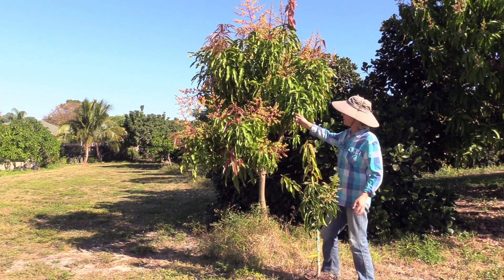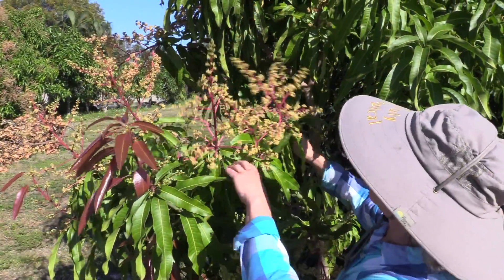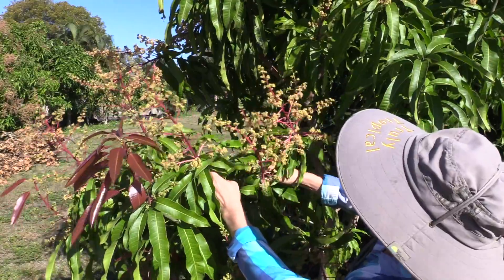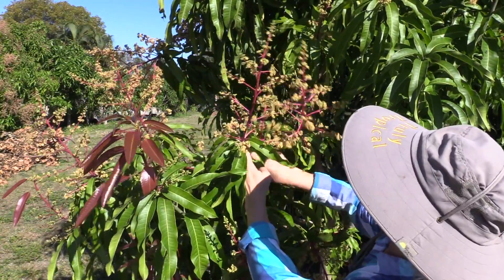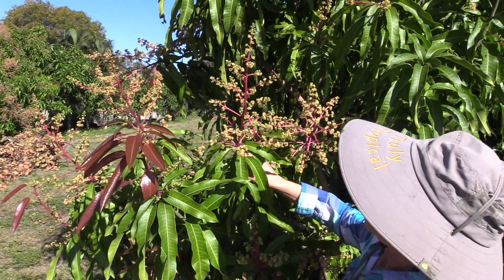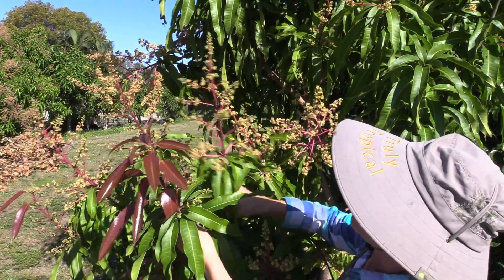This behind me is Venus. Here's a panicle of pure bloom — actually there are several right here at different stages. There are a lot of flowers still to emerge on the top of that one. And right next door is mixed bloom.